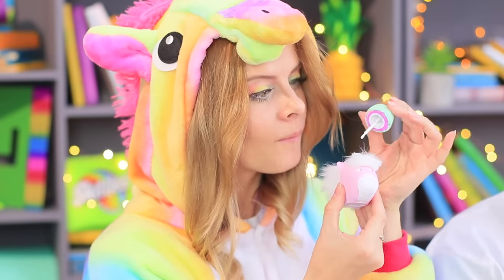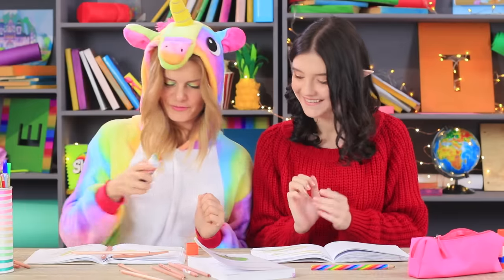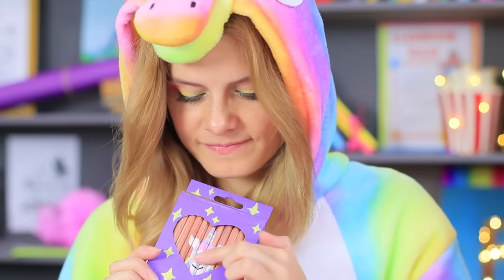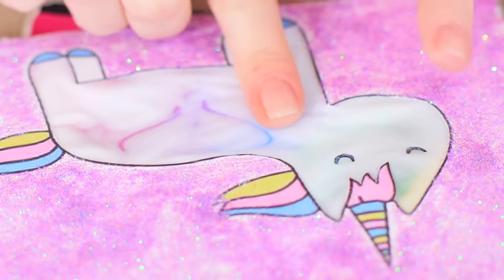A unicorn-shaped whiteout, a marker filled with stardust, a glue stick made from rainbows, and a colorful fur pencil case? If a unicorn goes to school, it takes only fantastical school supplies.